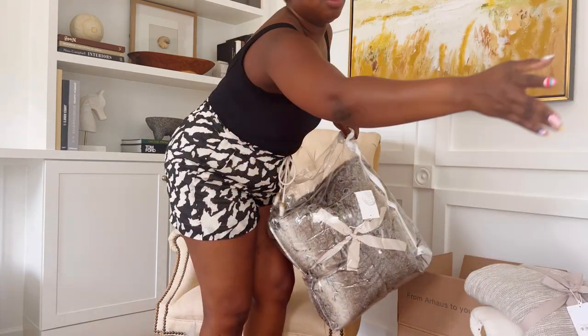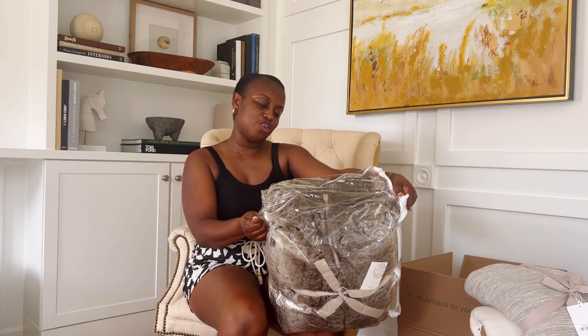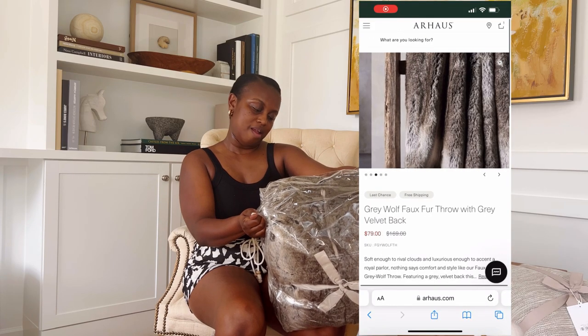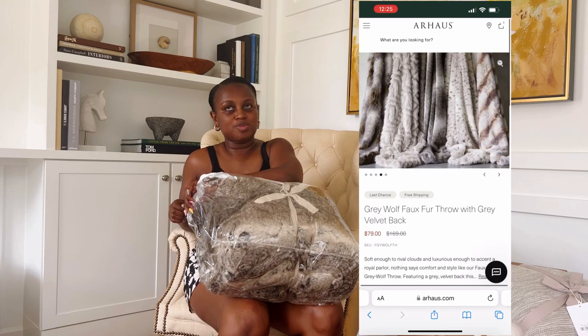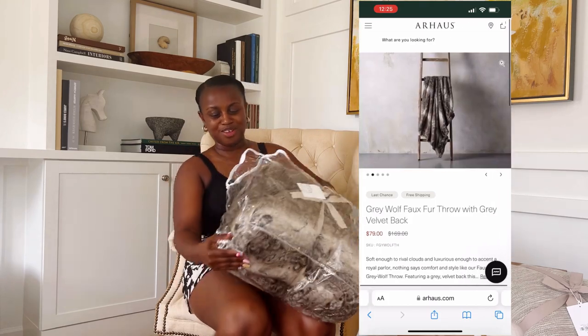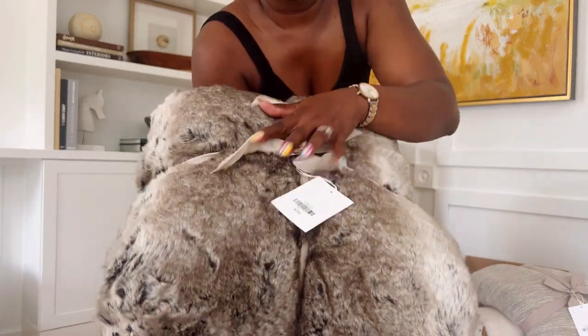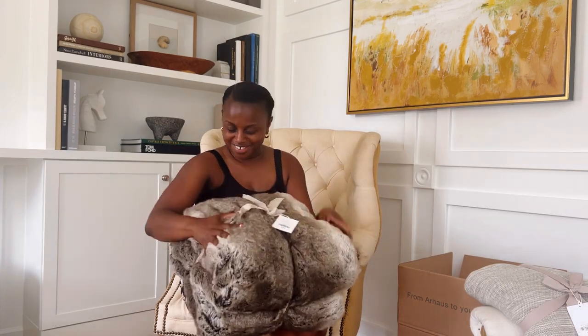This was the faux fur blanket for my room. This is called the Full Fur Gray Wolf Blanket. I think I paid around $50 for this one, and I'm definitely going to find the regular price for it. It feels so so good! I'm not going to open it up right now. This was regular $299-$300 and I got it for maybe $50 or $60. Look at it — stunning!